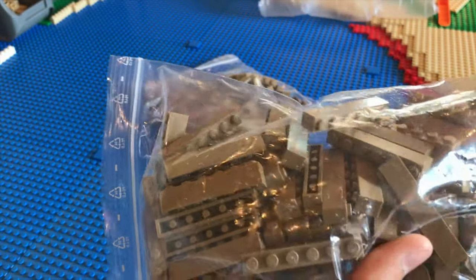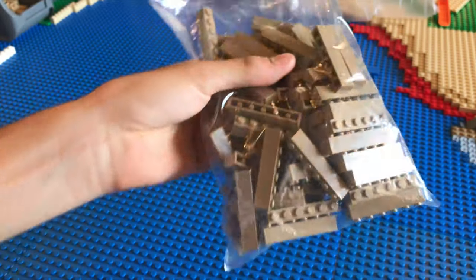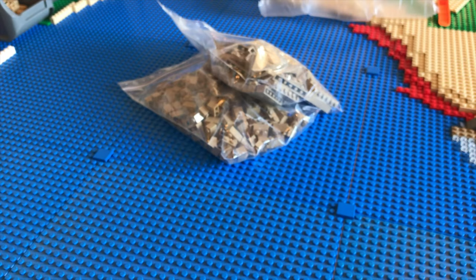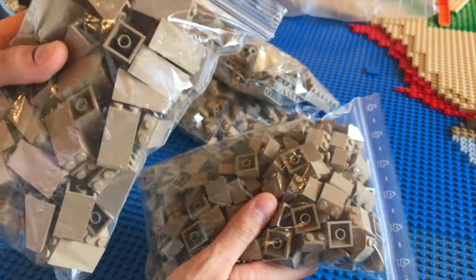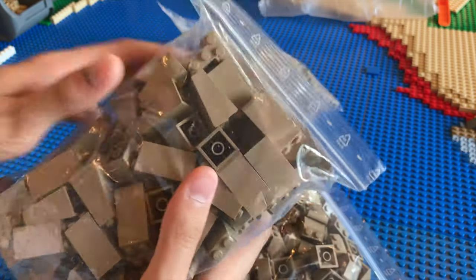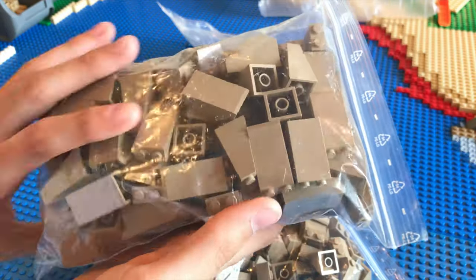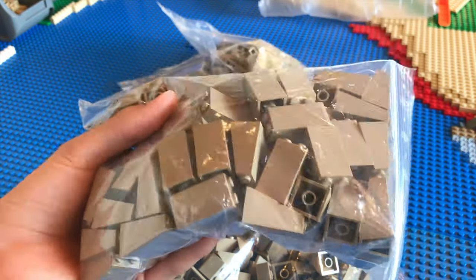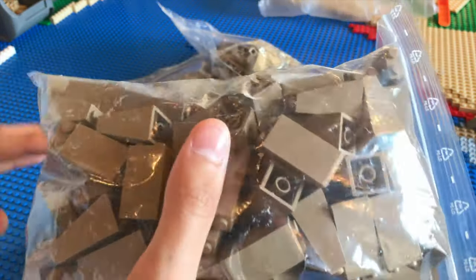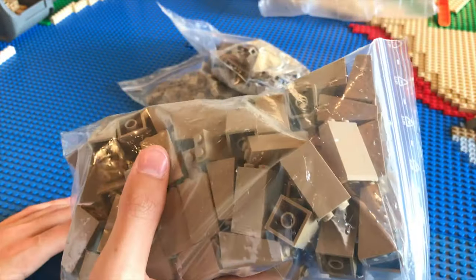Also continuing along the lines of bricks, we have 81 1x6 bricks, and these again will be used for Maz Kanata's castle. Now also for Maz Kanata's castle will be these two next things, which are going to be the main reason I actually went to this store. In this bag I have 110 of these slopes - these are going to be the main slopes that compose the entire castle, so they are very, very important to the building progress.